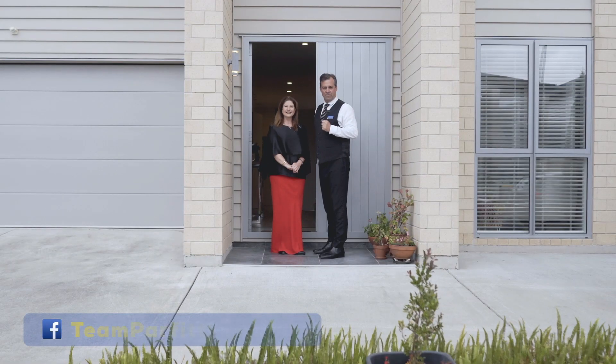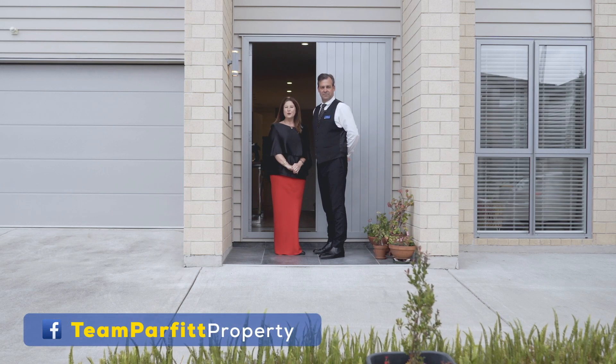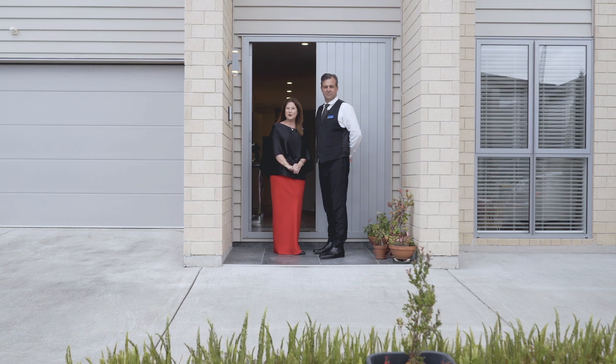A very warm welcome to our online viewers. Today we're team Parfit from Barfoot and Thompson, and we're excited to be introducing you to this stunning executive six-bedroom, five-bathroom, four-ensuite beauty — 18 Hangar High Road.